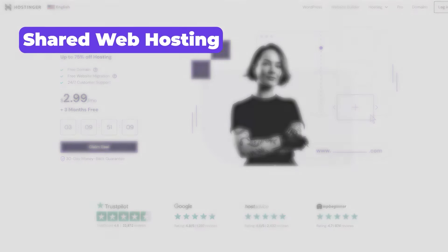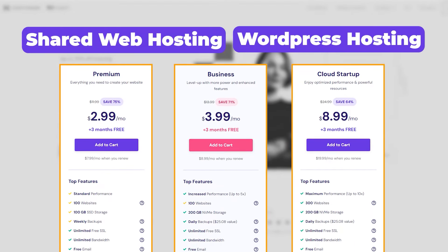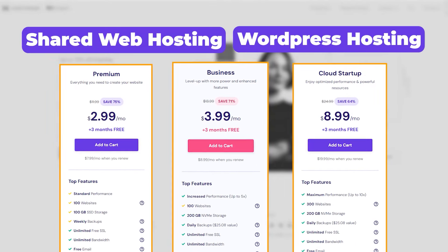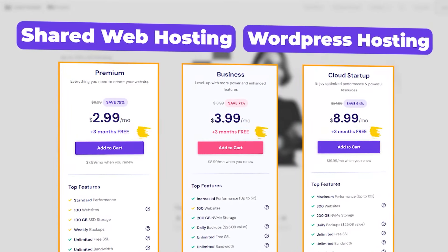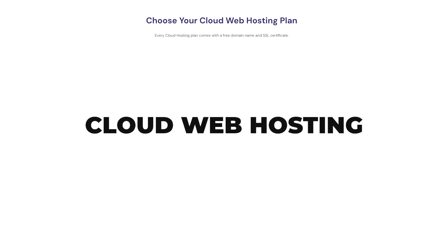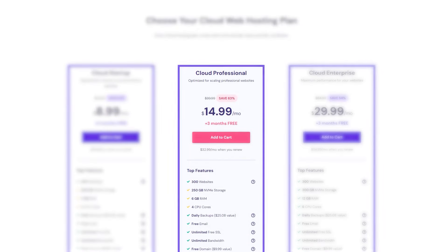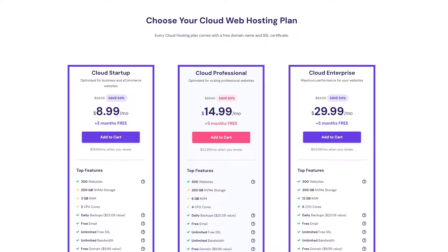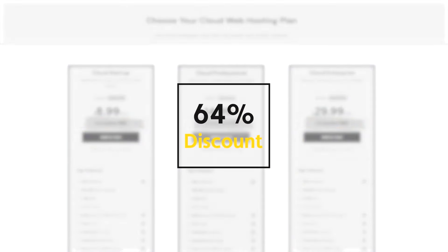So for starters, if you choose shared web hosting or WordPress hosting, you'll have three different plans: premium, business, and cloud startup, all of which offer three bonus months for free on your first subscription and up to a 75% discount. Next up, you've got cloud hosting, which also has three different plans: cloud startup, cloud professional, and cloud enterprise. All three come with three months for free and discounts of up to 64%.